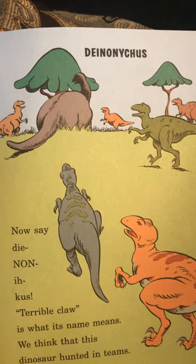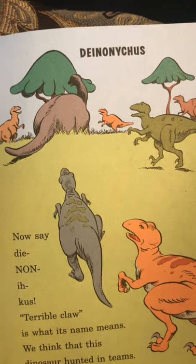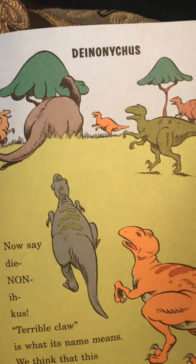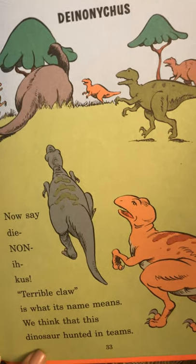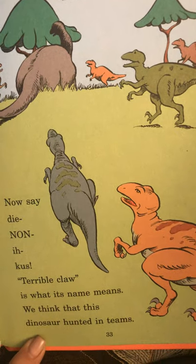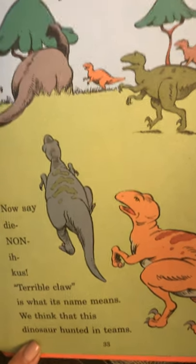Now say Deinonychus. Deinonychus. Terrible claw is what its name means. We think that this dinosaur hunted in teams.